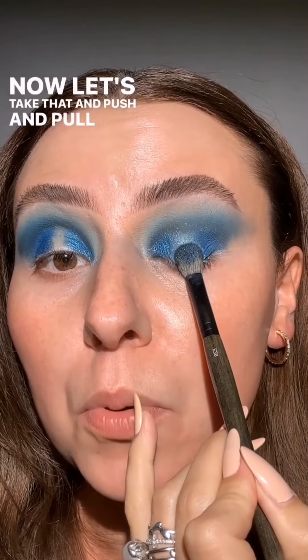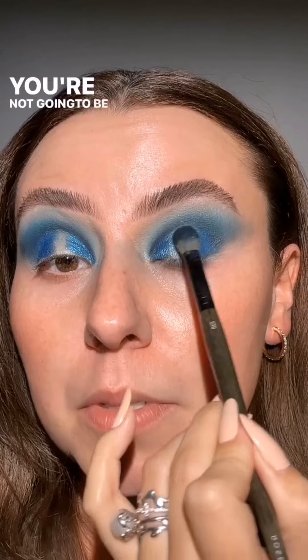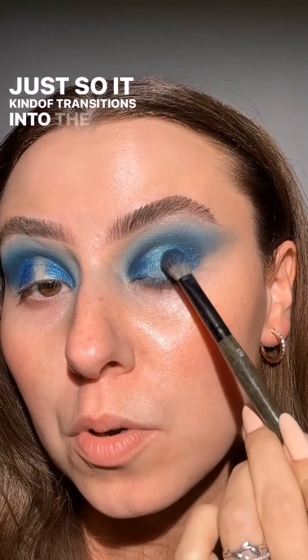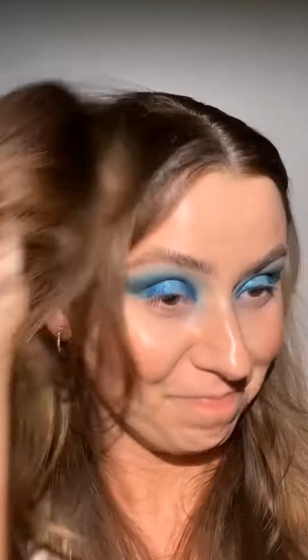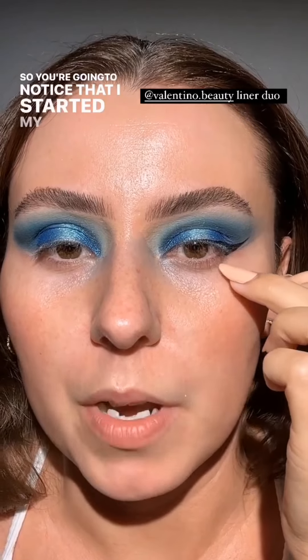Now let's grab this shade — grab a whole bunch of it. Take that and push and pull in the center of the lid. Oh my gosh, you're not going to be able to tell me what now — this is so pretty. I'm just going to lightly tap it into the darker blue so it kind of transitions into the other colors. That is just stunning. This look with a black lip — I absolutely love it. I'm so excited. I love makeup so much.